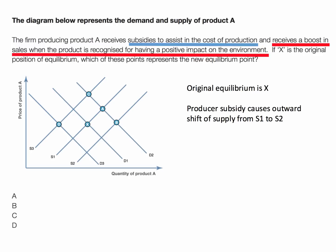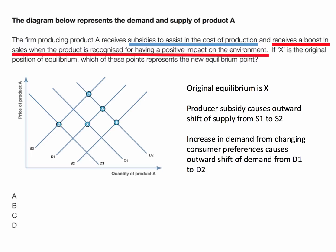Our original equilibrium is point X. The producer's subsidy causes an outward shift of supply from S1 to S2. The increase in demand from changing consumer preferences causes an outward shift of demand from D1 to D2.